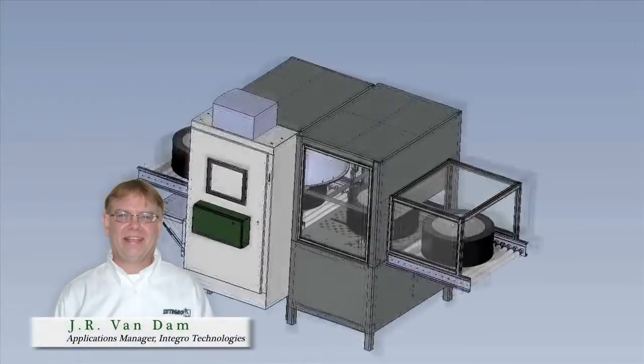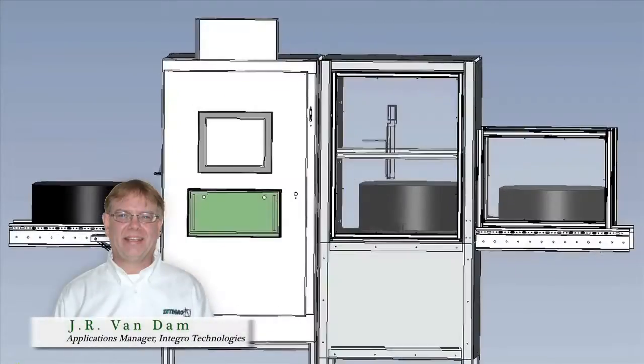Let me introduce you to JR Van Dam, our Manager of Applications Engineering. JR is going to walk you through a more detailed view of Tire Guardian and some of the screens that can be found within the application itself. Thank you, Kevin, for allowing me to participate in this webinar today to discuss the Tire Guardian system.